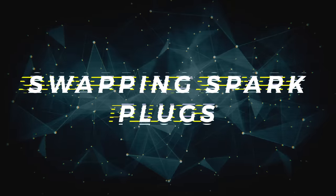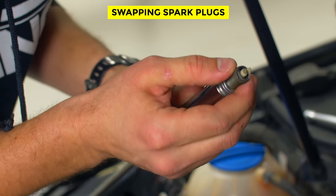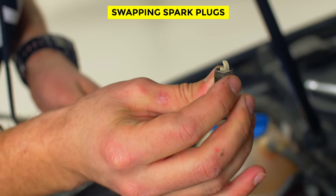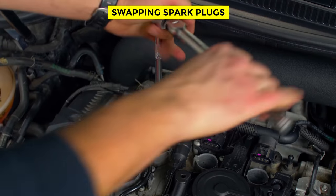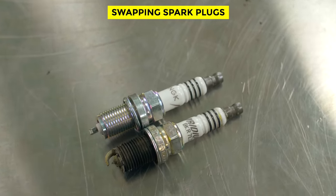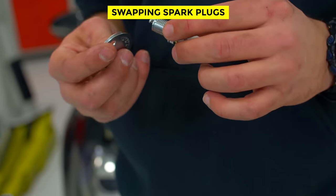Swapping out spark plugs. While you're under the hood, it might be a good idea to change your spark plugs as well. This task is a little more challenging, as swapping spark plugs can be difficult in most vehicles. More adventuresome motorists that are up to the challenge may find the job rewarding, as it can improve performance and fuel economy. Many vehicles these days come with spark plugs equipped with platinum-tipped electrodes, which are often rated to last for 100,000 miles, so you don't have to change them very often.